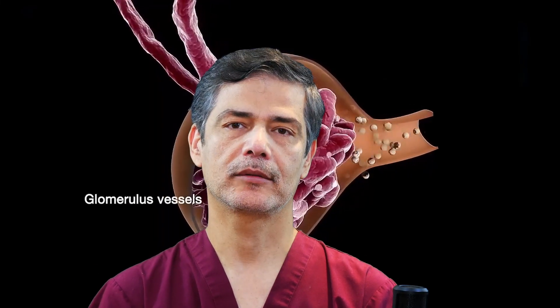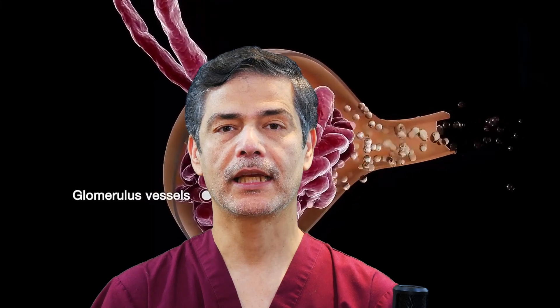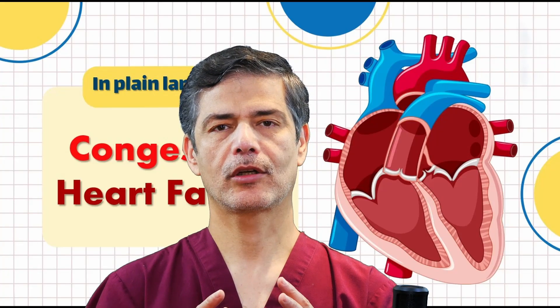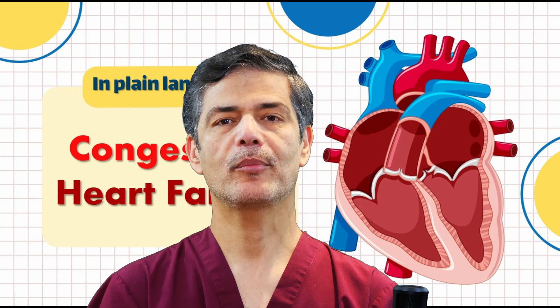However, in heart failure, it causes fluid buildup in the body. If the left ventricle fails, fluid accumulates in the lungs, leading to shortness of breath. The person may struggle to breathe when lying down or wake up suddenly at night gasping for air. They may also need to urinate more than three times a night.